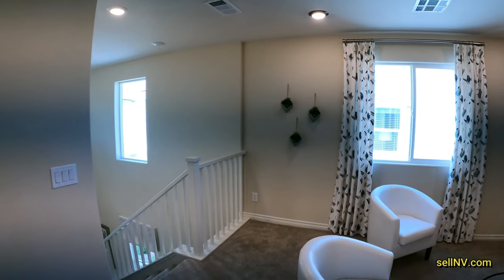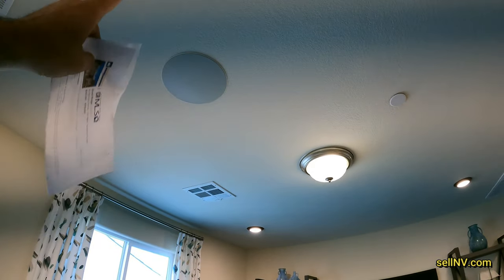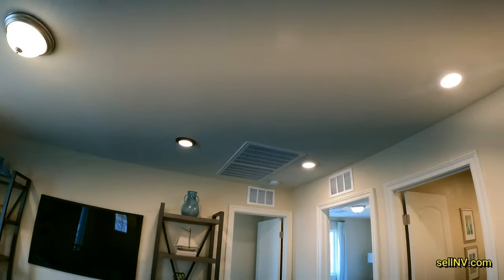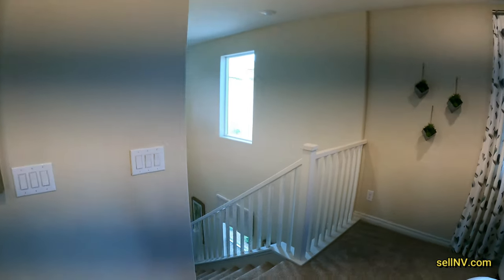Let's go down to the rest of the house. I kind of like it — they do have a speaker up here and we have lights, but there's no lights in the bedrooms. Let's see what else is down here.